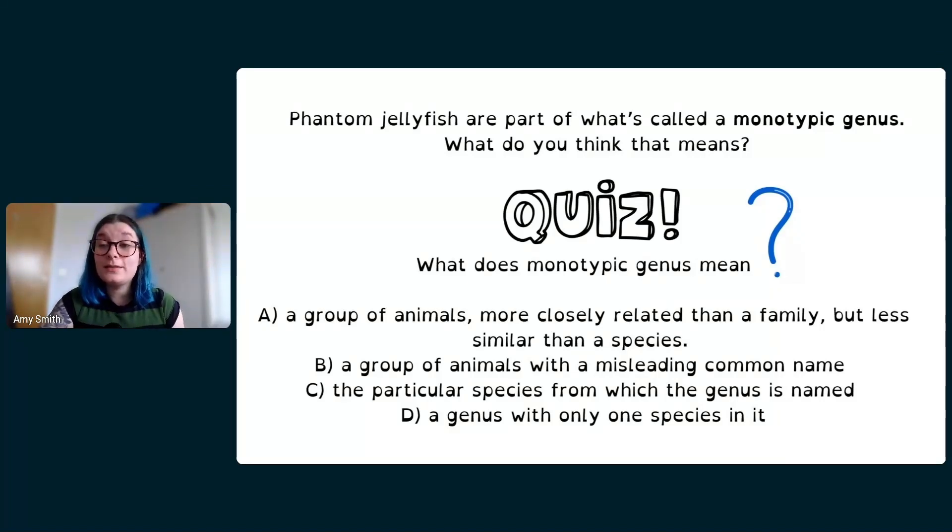Someone asked why scientific names are always written in italics. There are a couple of reasons. First, it's historical — scientific names are typically derived from Greek or Latin words. Second, it's practical: when skimming a scientific research paper, it makes it much easier to spot the scientific names when they stand out in italics.